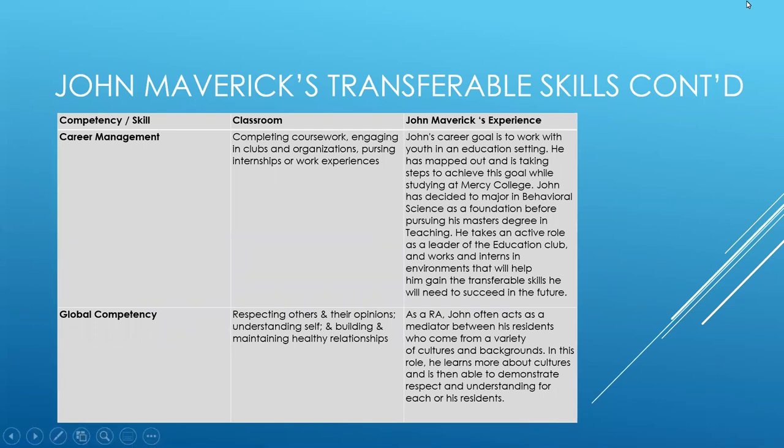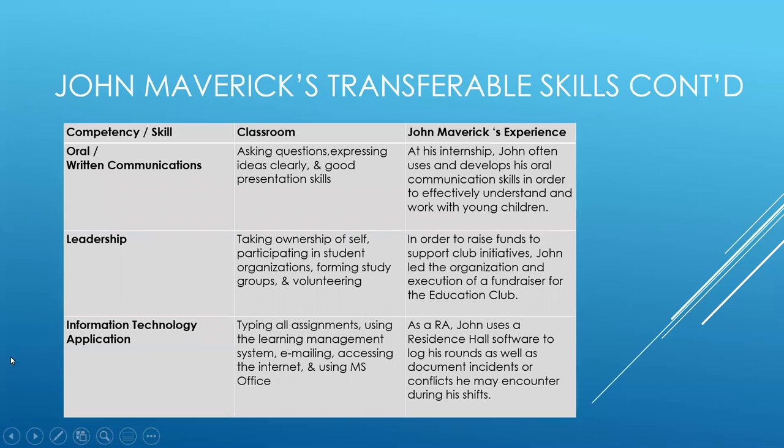Lynn adds an important note: NACE's definition of technology goes beyond just using tools at a general level. It also refers to your ability to identify and leverage the appropriate technology to accomplish a task, and your understanding of ethical use of technology. So as you think about how you use technology, consider not only whether you're good at using a particular tool, but whether you have the ability to analyze tools and apply them strategically to what you need to do.